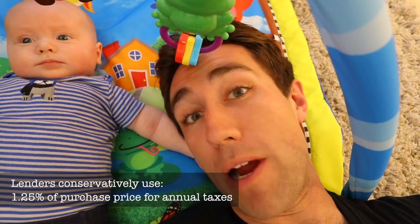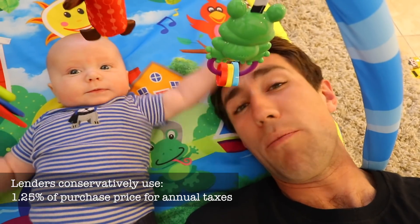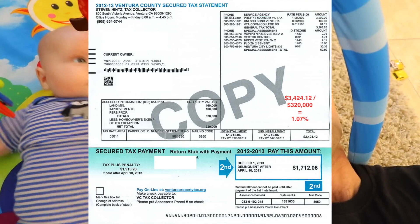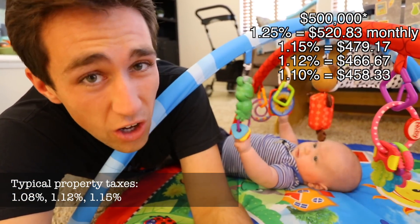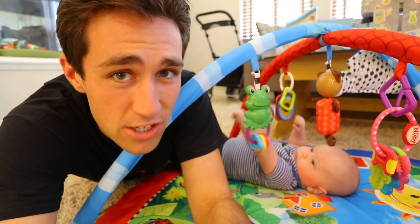So lenders will conservatively use 1.25% to calculate your property taxes, which looks like this on a $500,000 property. But here's the thing — 1.25% is usually conservative. We usually see property tax rates around 1.1, 1.12, or 1.15%, which works out to these numbers. You'll see that those actual numbers are usually always lower than the lender's conservative 1.25%.